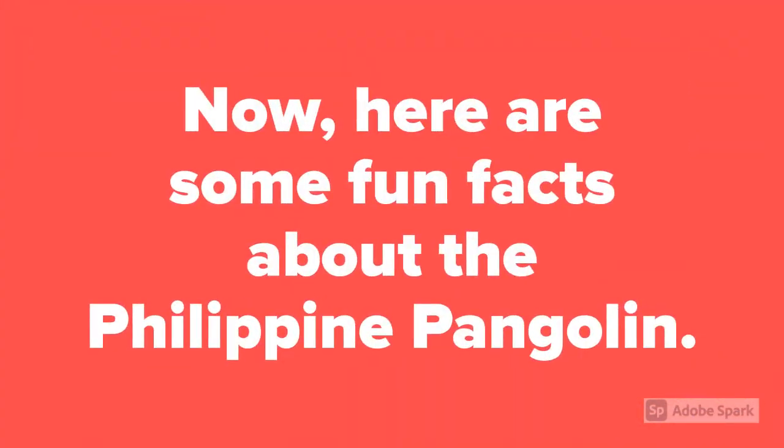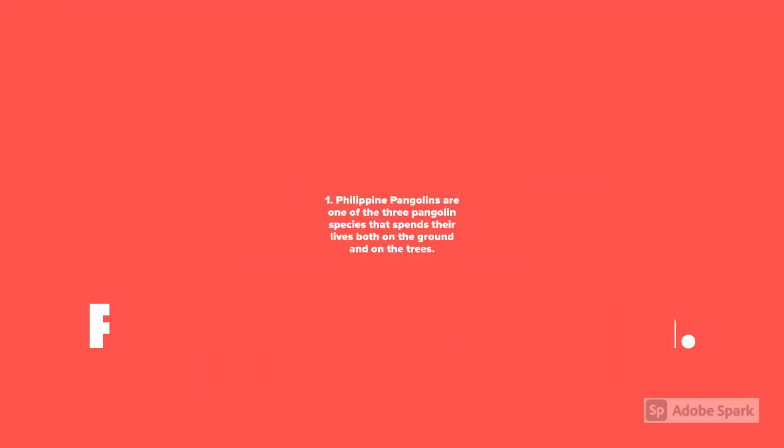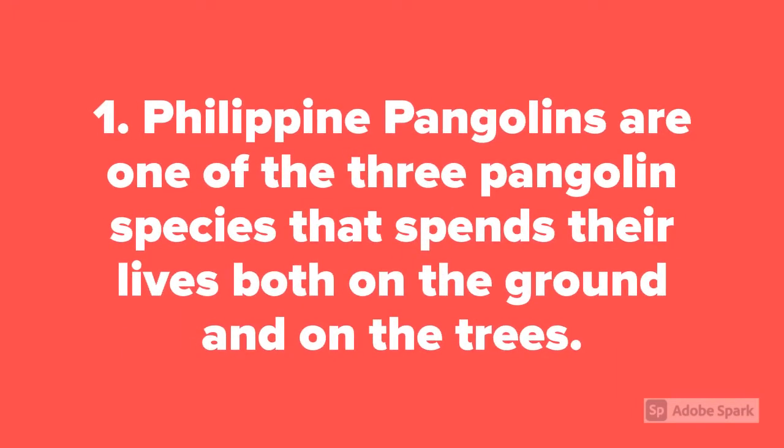Now, here are some fun facts about the Philippine pangolin. Fact 1: Philippine pangolins are one of the three pangolin species that spend their lives both on the ground and in the trees.